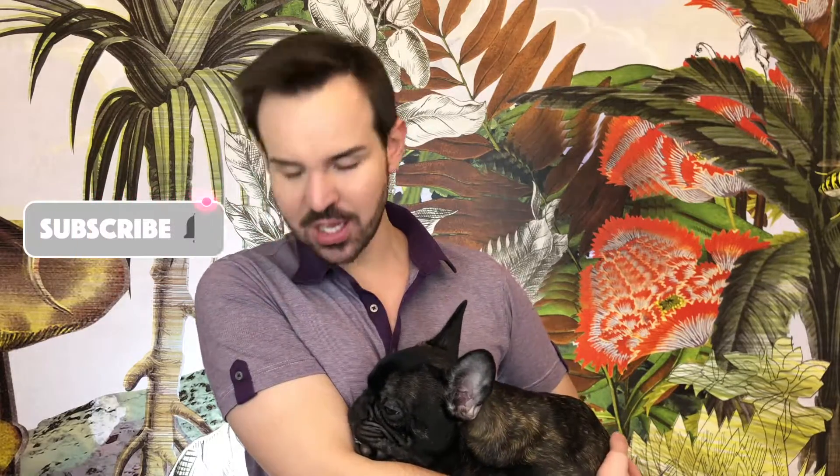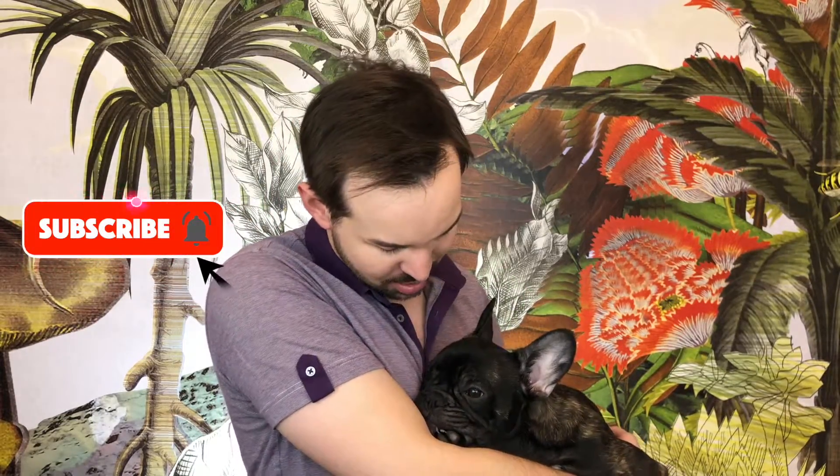Hello everyone, welcome or welcome back. I hope you are doing good. My name is Céline, I have been a stem cell researcher for quite some time and my dog is Guabao. He's a beautiful French bulldog. He's almost five months and as you can see he's starting to sleep in my arms.